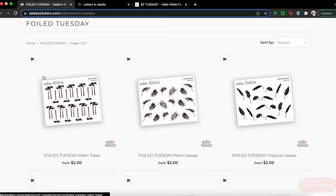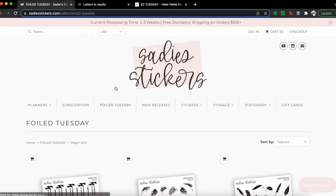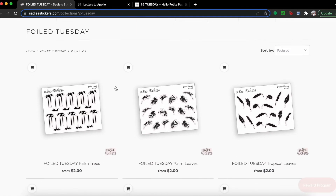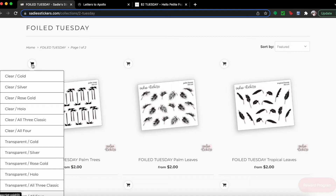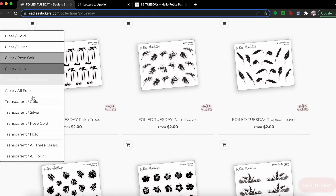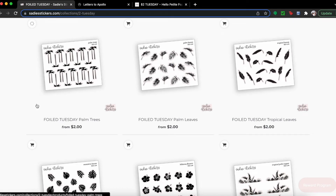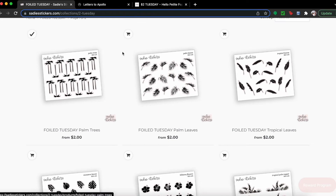Let's see what I can pick up. I know I want these palm trees — I really love how she has her little add-to-cart button. So I'm under Foil Tuesdays, that's what you click. When you click the little cart button you can see all the options, and I want that in transparent gold.